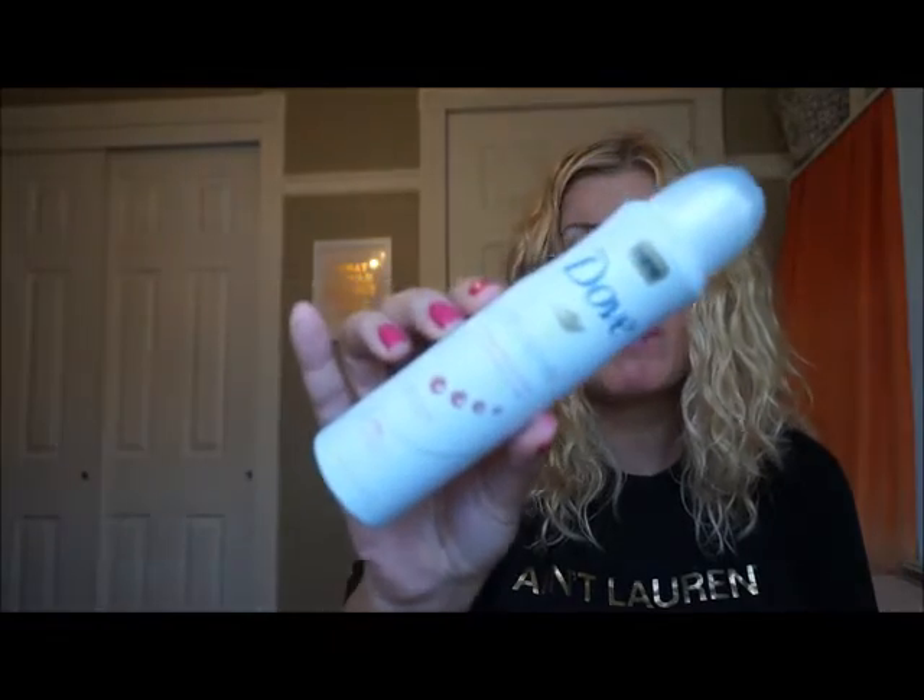Another product I'm loving — also recommended by the Allure editors — is the Dove dry spray. I think it's new to the US, and this spray is so good. It's actually replaced my deodorant. I just spray a little under my arms and wherever I get a little sweaty, and it keeps it dry. It's really wonderful. They all come in different fragrances — this is Clear Tone, I believe it's called, and it has a very, very light fragrance, nothing overpowering. I've been really liking this.